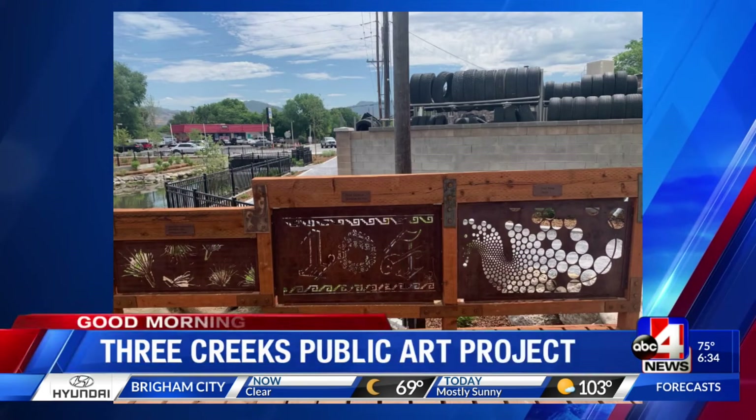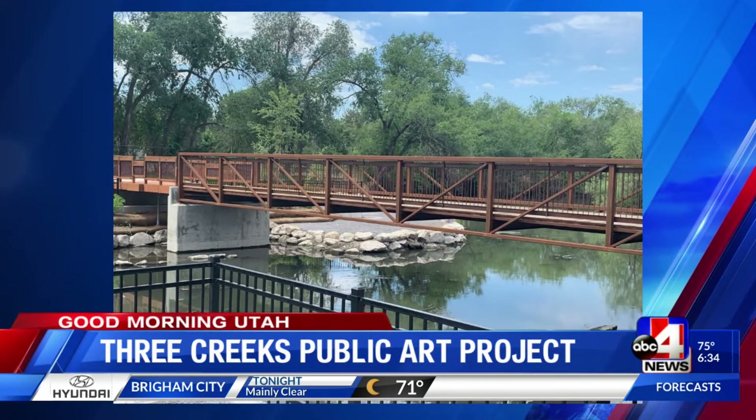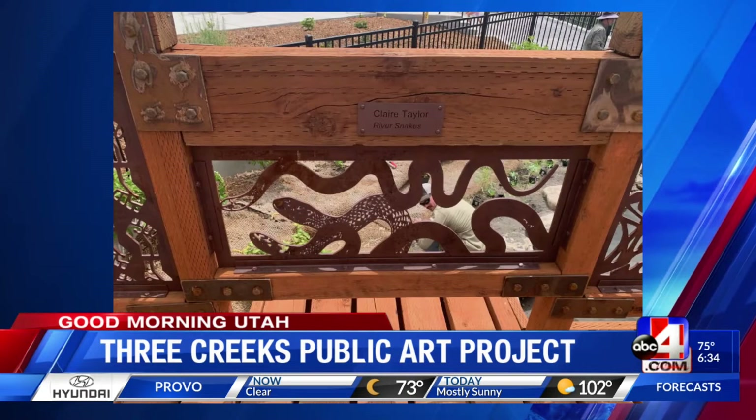This morning we're getting a look at one of Salt Lake City's newest parks. The new park is at the Three Creeks Confluence in Glendale. The Salt Lake City Arts Council is unveiling some new artwork at the park during an opening celebration tomorrow, and everyone is welcome.